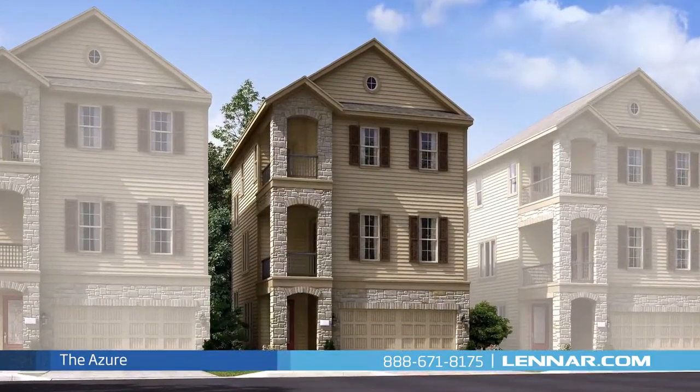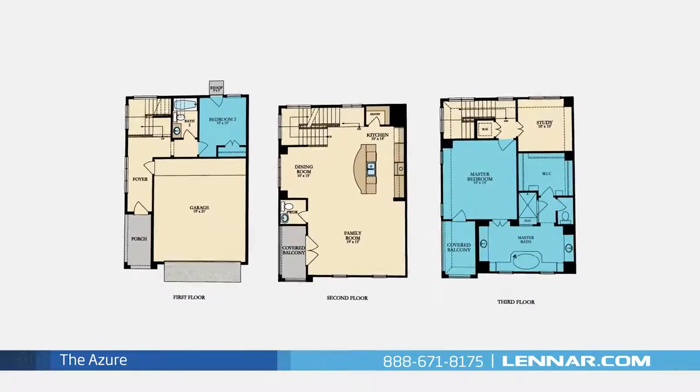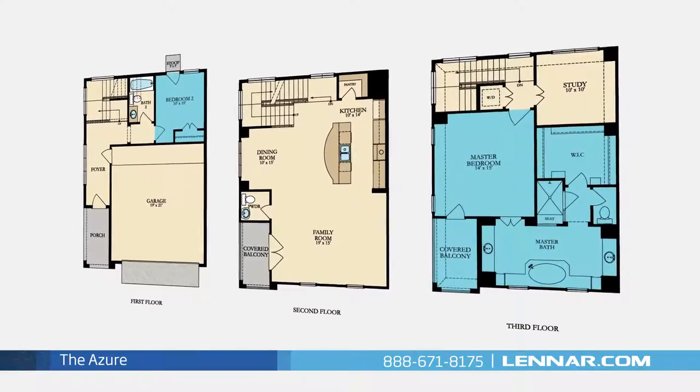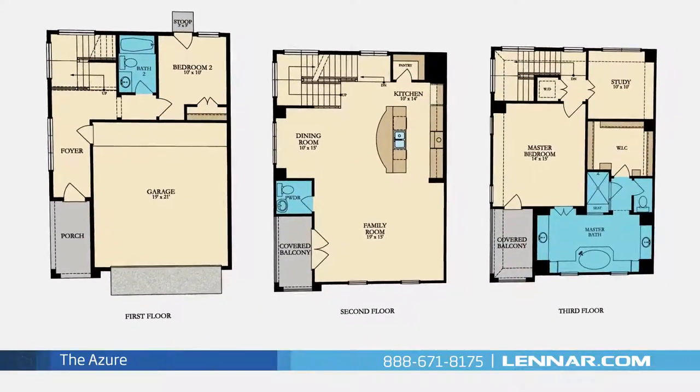Welcome to the Azure Floor Plan. This beautiful three-story home includes two spacious bedrooms, with the master bedroom located on the third floor and one additional bedroom on the first, two full bathrooms and one half bathroom.